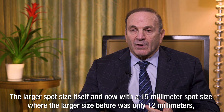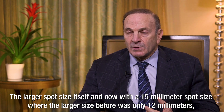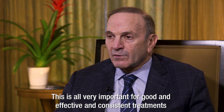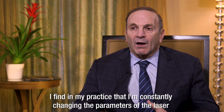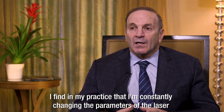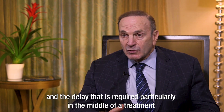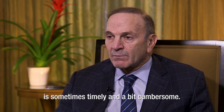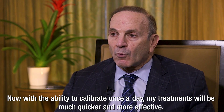The larger spot size itself — now with a 15-millimeter spot size where the largest before was only 12 millimeters — means the dye life is longer. This is all very important for good, effective, and consistent treatments. The fact that you only have to calibrate once a day is a very big deal. I find in my practice that I'm constantly changing the parameters of the laser, and the delay required, particularly in the middle of a treatment, is sometimes timely and a little cumbersome. Now with the ability to calibrate once a day, my treatments will be much quicker and more effective.